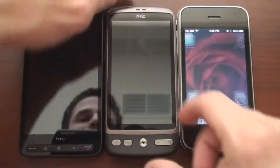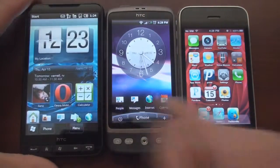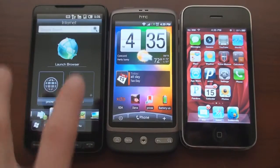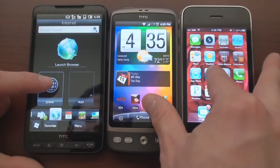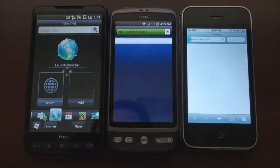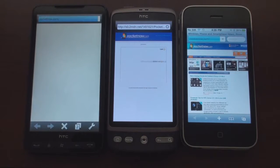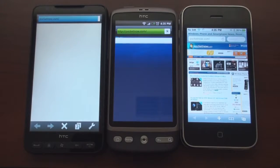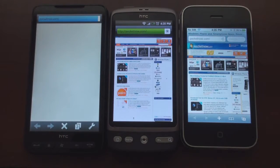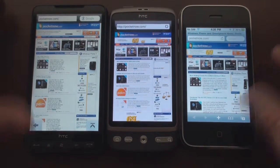I'm going to turn on the iPhone here, and we have quick links ready to go. The HTC is going to struggle a little bit because it looks like we have an advertisement here. And it looks like the iPhone wins that round.